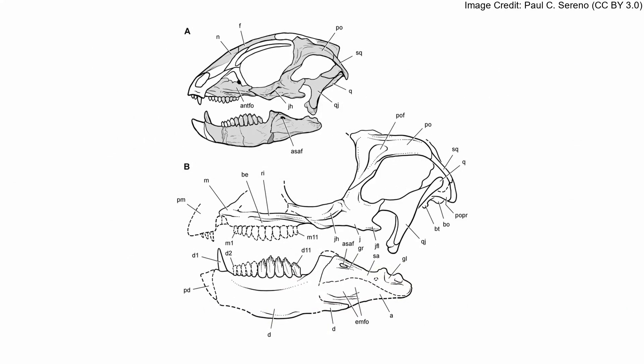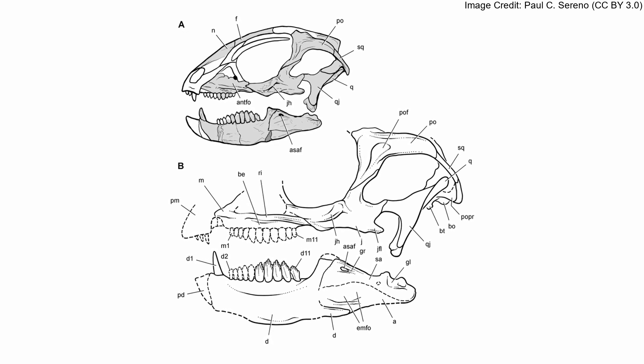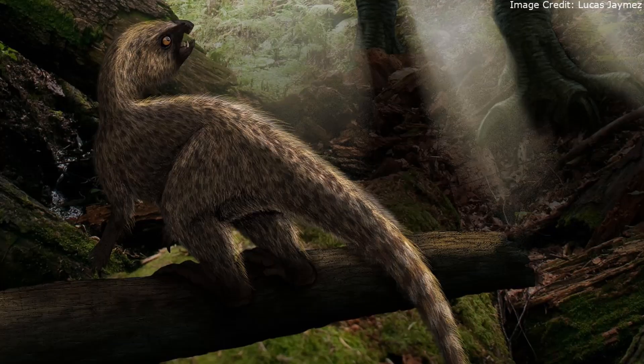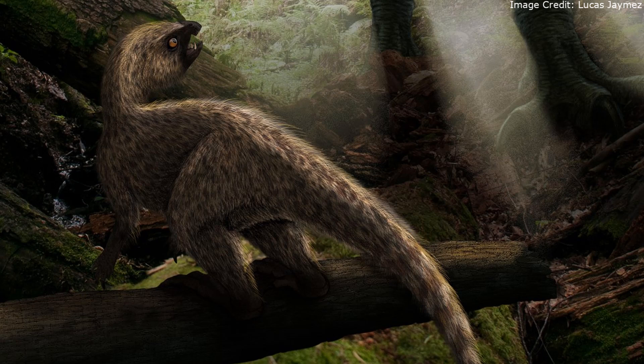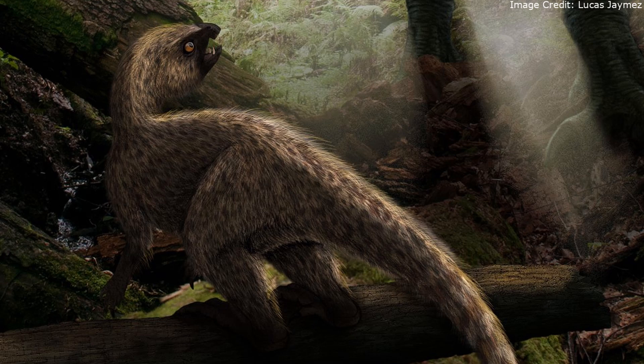Manidens' eyes were larger and its skull shorter than Heterodontosaurus. This shape is similar to young Heterodontosaurus, but the Manidens holotype seems to have been an adult given the fusion of its skull bones and vertebrae. Indeed, the fusion between its vertebrae is actually typical of an old ornithischian.